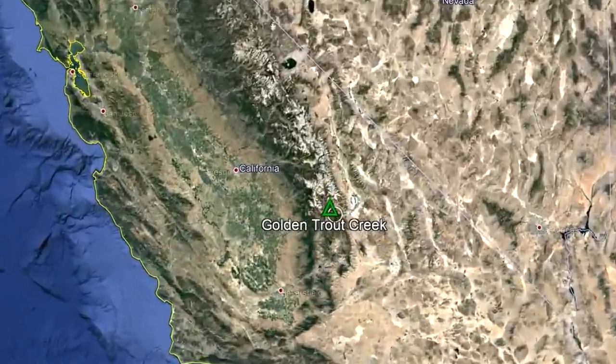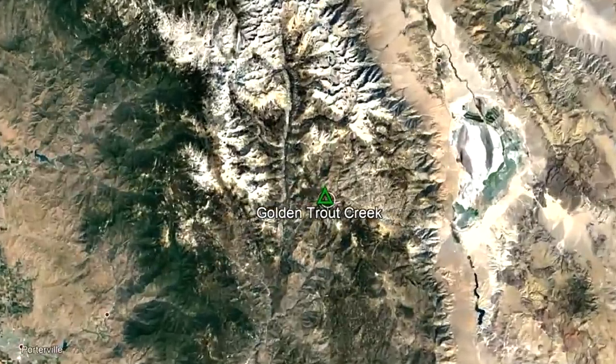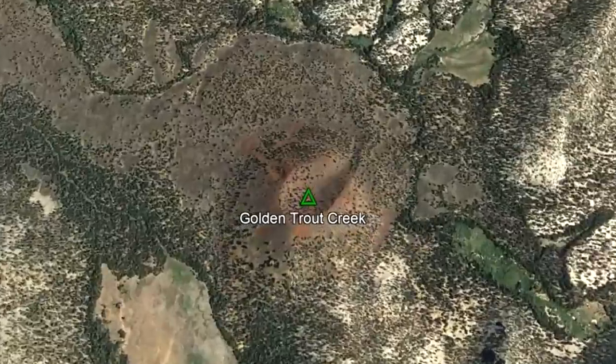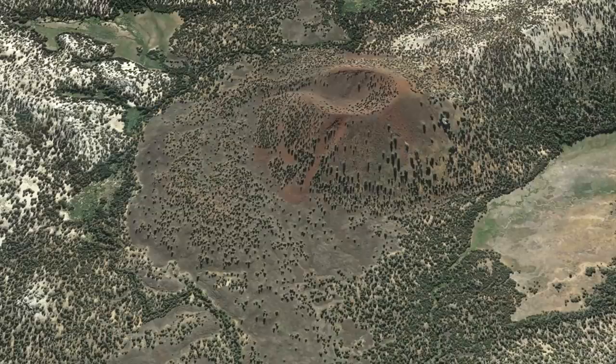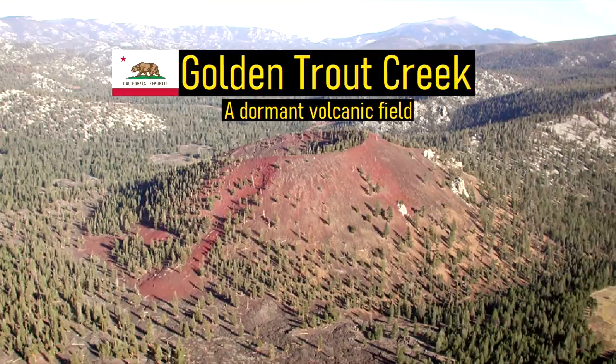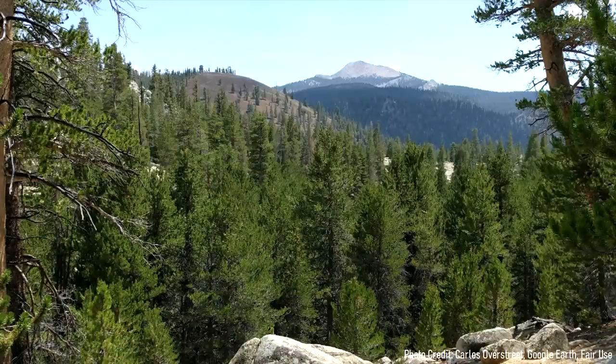One of these volcanoes can be found within the southern portion of the Sierra Nevada mountain range, where it is 85 miles east-southeast of the city of Fresno. From satellite, you can see the outlines of several recent lava flows and medium sized volcanic cones. The volcano I am referring to is called Golden Trout Creek, which will erupt again in the future. This video will discuss this volcano and mention what its future hazards are.